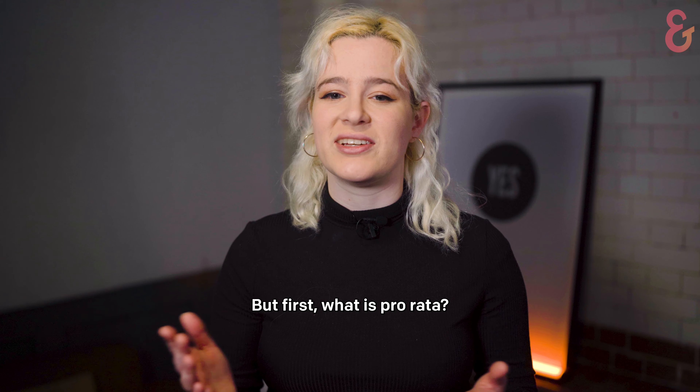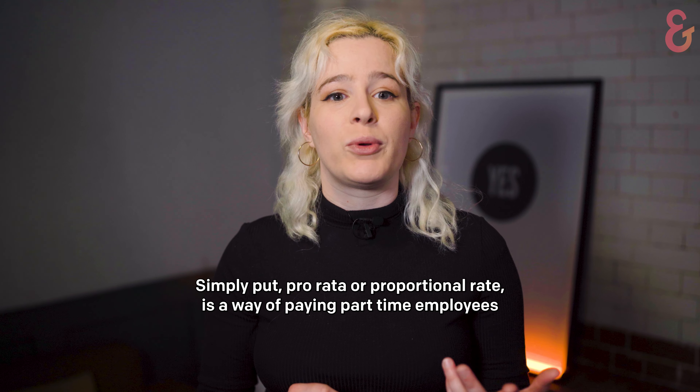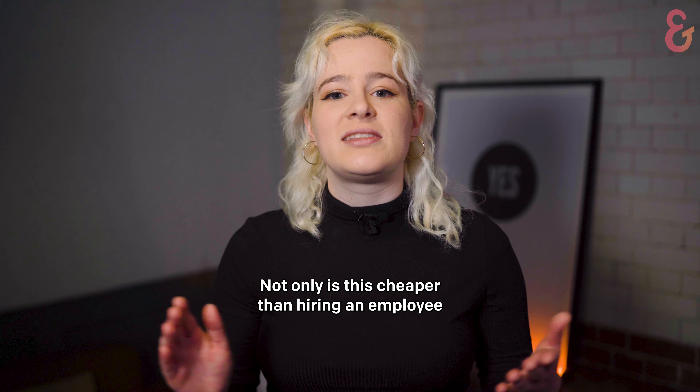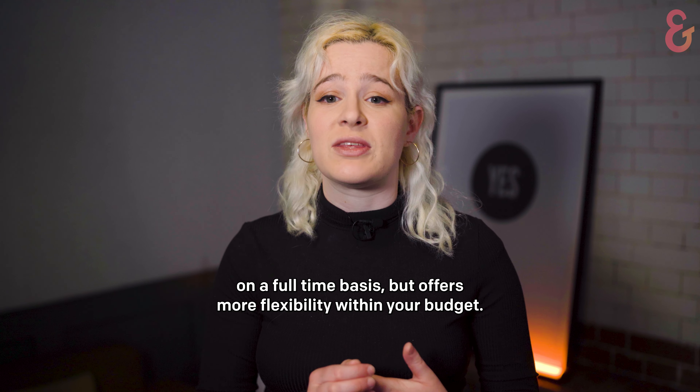But first, what is pro rata? Simply put, pro rata, or proportional rate, is a way of paying part-time employees a proportional salary equivalent to the number of hours worked. Not only is this cheaper than hiring an employee on a full-term basis, but it offers more flexibility within your budget.